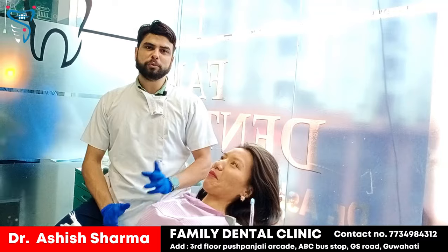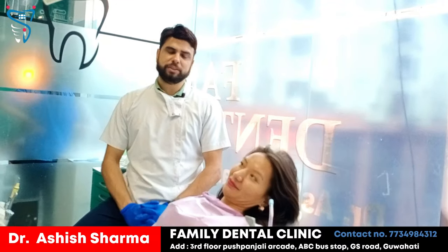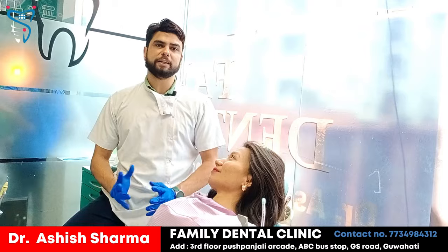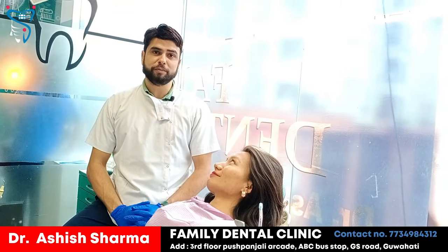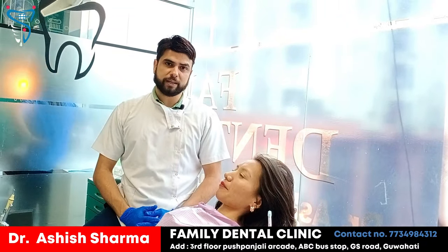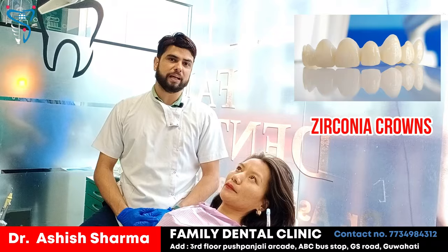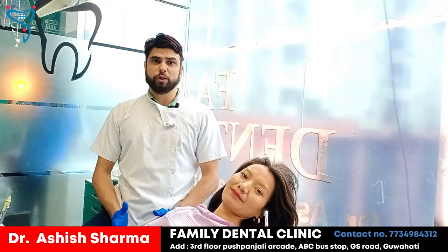Hello everybody. There is something very interesting which I am going to share with you right now. We have Miss Sonam, she has come all the way from Arunachal and she needed a complete smile makeover. We thought we should do something which she will like and love. So the best option was zirconia crowns, which we have been doing for the last 10 years. She was not happy with her smile.